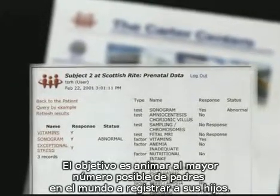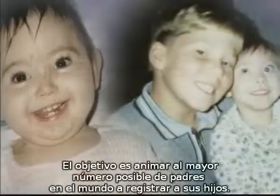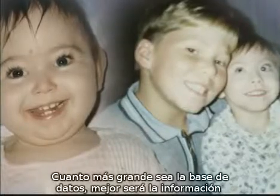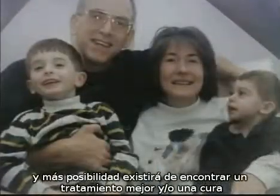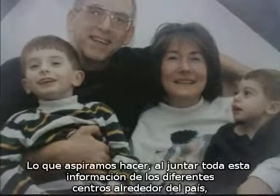The goal is to encourage as many parents worldwide as possible to register their child. The larger the database, the better the information, and the greater the chance for improved treatment and a cure.